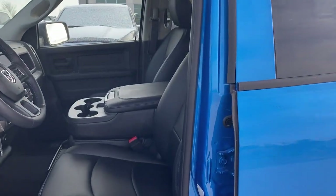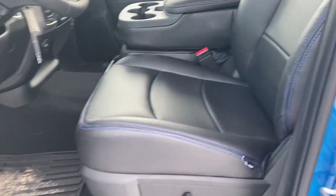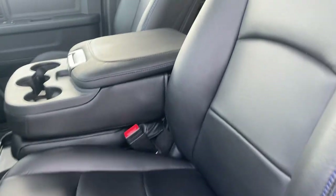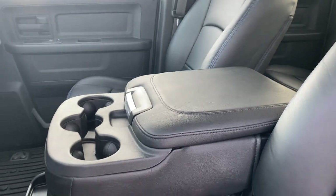Coming into the interior of this truck, this particular one has a custom cat skin black leather interior with blue matching stitch — something you cannot get factory on these trucks. You have a power driver seat, and this one is the six passenger so you've got your flip-up center console.